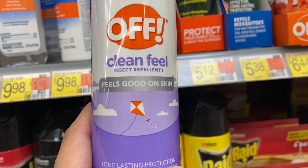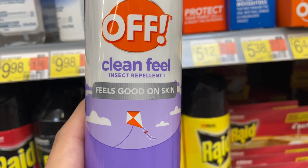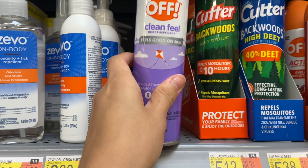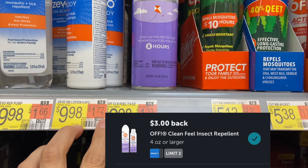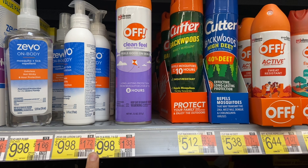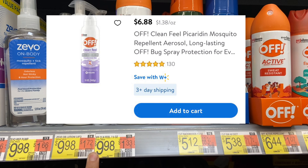Next up I'll be picking up one of the Off Clean Feel insect repellents, priced at $9.98. I'll be submitting to Ibotta for $3.00 back and then Coupons.com for $3.00, making my final cost $3.98. Now if your store carries the one priced at $6.88, I would scan with the rebate apps to see if it attaches.